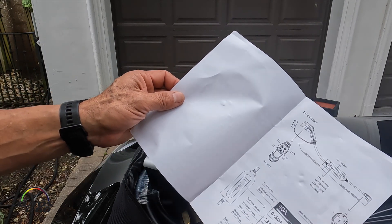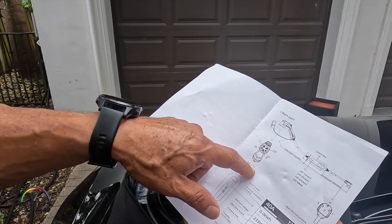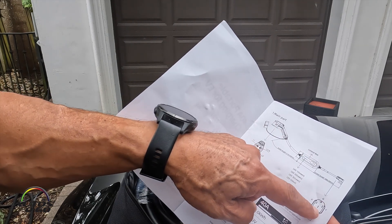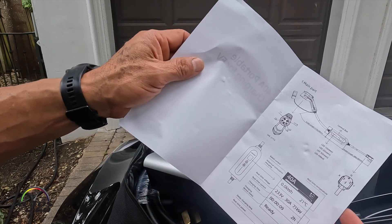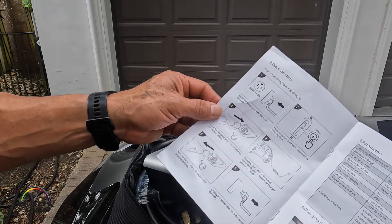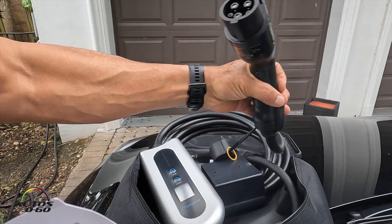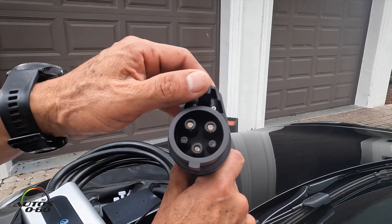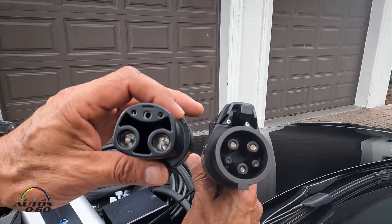This is the SAE J1772 connector to the car, a control box, and the plug to go into the wall. Here are all the technical specifications, showing what the indicator lights mean. The charger comes with this standard EV connector. The most important thing here is that this connector doesn't fit into the Tesla outlet, which is different.